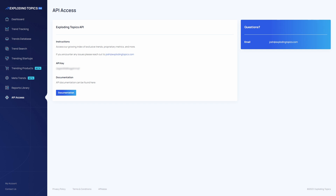On the most advanced plans you also get API access, which gives you access to a huge index or database of exclusive trends, proprietary metrics and more.